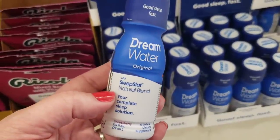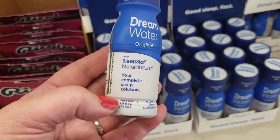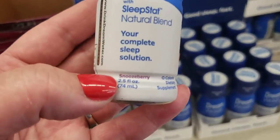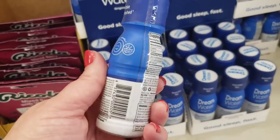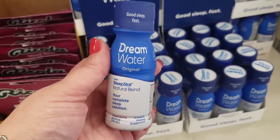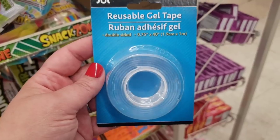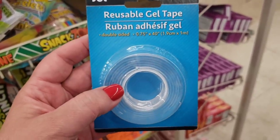If you've been looking for Dream Water, the original sleep aid natural blend in Snooze Berry — which is hilarious — this stuff works really great. My son really loves it and it's all natural. It's actually sold in Target originally for three dollars a bottle — an awesome awesome product.